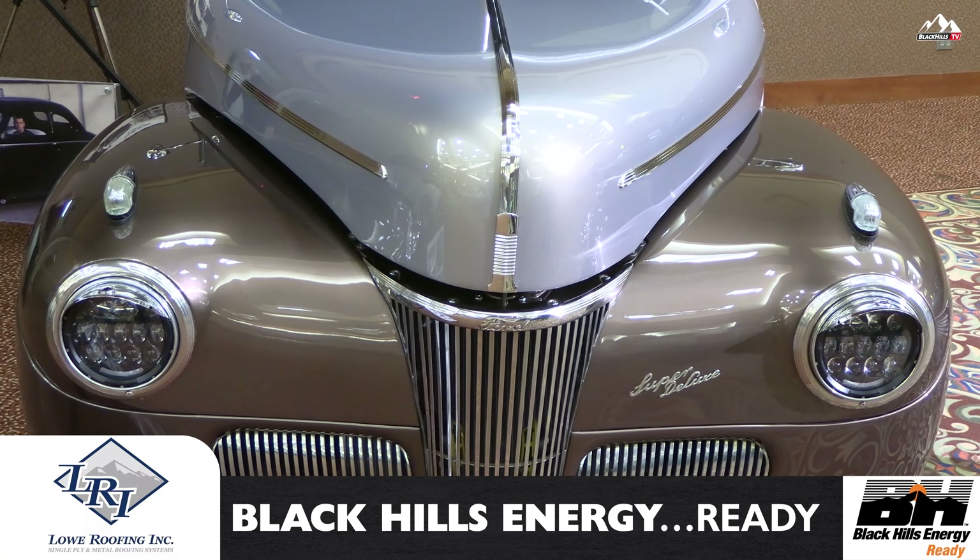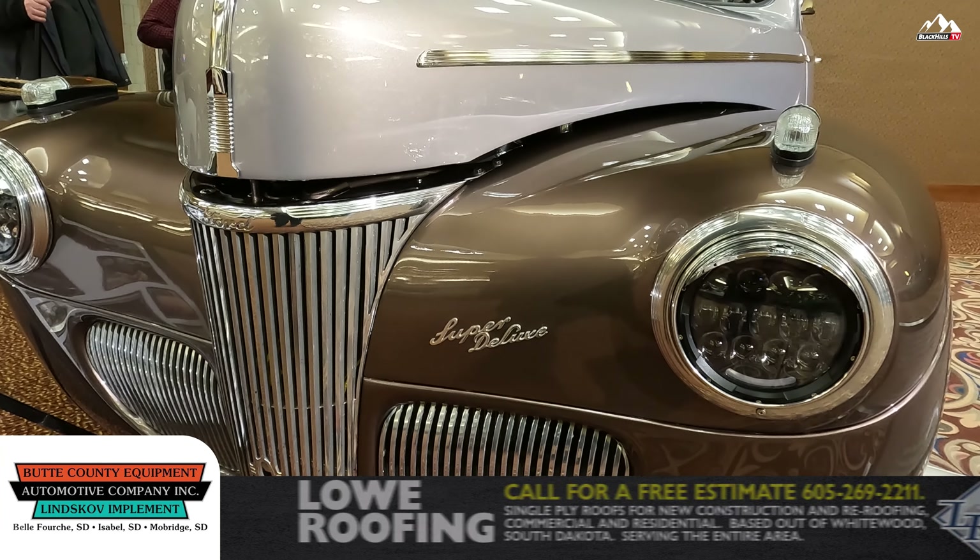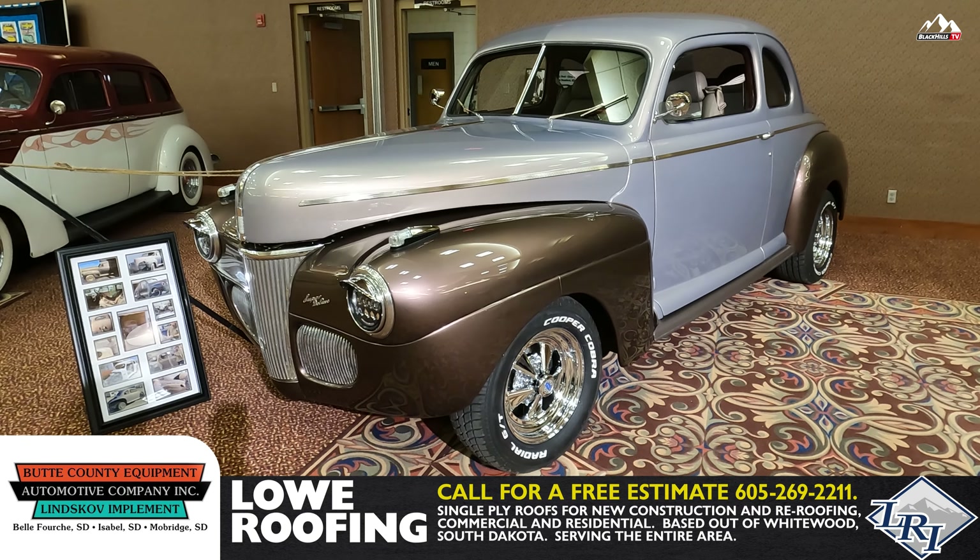This '41 Ford is a one-year design. As you can see, it's been customized with paint, French headlights in, and custom mirrors.